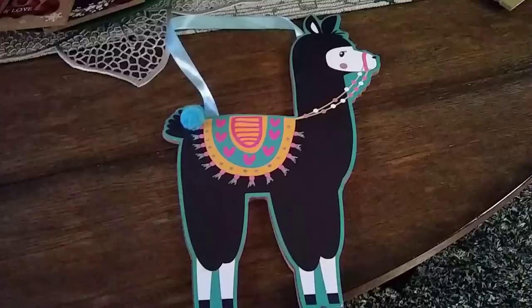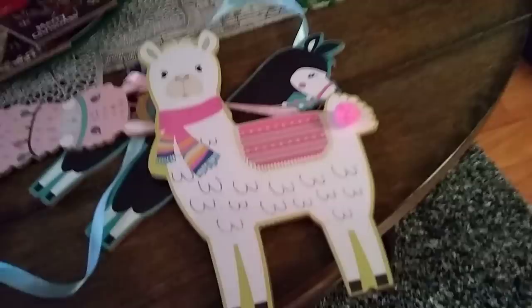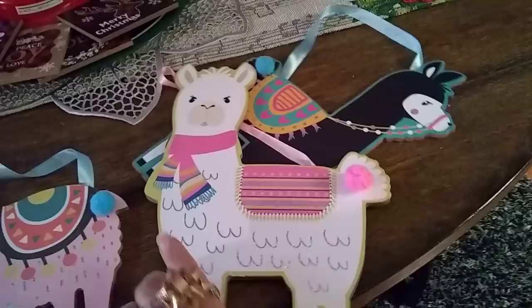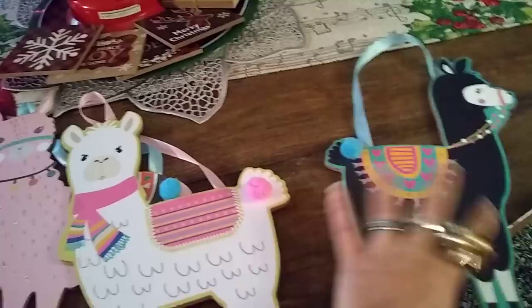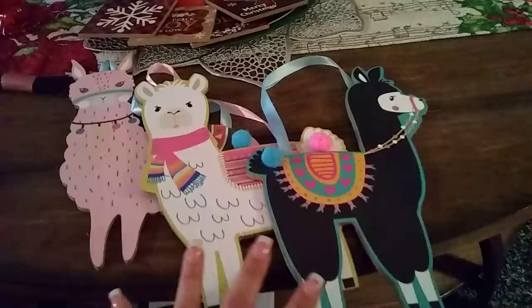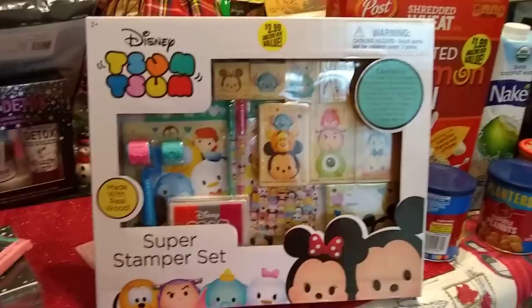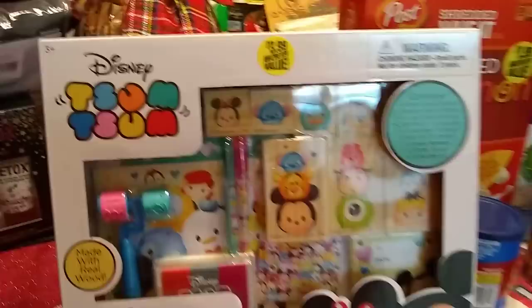I'm already thinking ahead to Valentine's Day, so I picked up this llama — each one is 99 cents. These are so cute. I love the pink one and the white one — I rarely buy white, but this just screams Valentine's Day. I'm definitely going to be working these into my Valentine's Day decor. I needed three so I couldn't have an odd number. I am saving these for Valentine's Day. I also picked up the Disney Tsum Tsum Super Stamper Set — this is the only one I found, in a really remote area, so I grabbed it. It says made with real wood, and it is $3.99, another gift that is under $5.